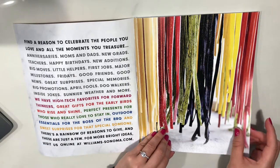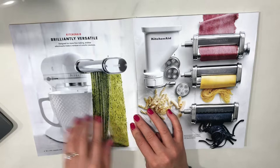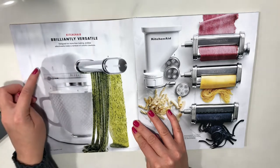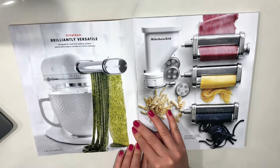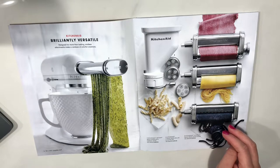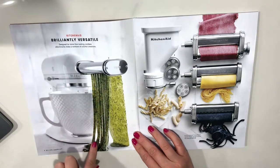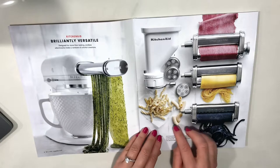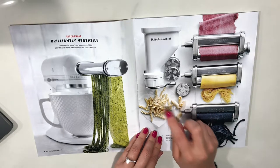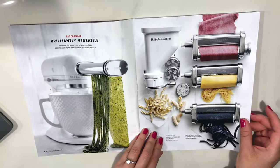I've wanted to make my own pasta but I haven't done it yet. KitchenAid — brilliantly versatile. Designed for more than baking, the attachments make a rainbow of colorful creations. I want to get one of these attachments so I can try making my own pasta. You can make long spaghetti-type pasta, and then with little attachments make elbows, little twists, and angel hair pasta too. That's really cool.